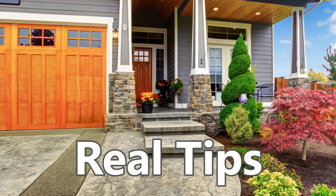Hi, I'm Jen Baniak-Hollins, leader of the Hollins Homes team at Keller Williams Realty. We are on a mission to deliver real estate experiences that wow, and I'm so excited to share with you today my Real Tips video series.